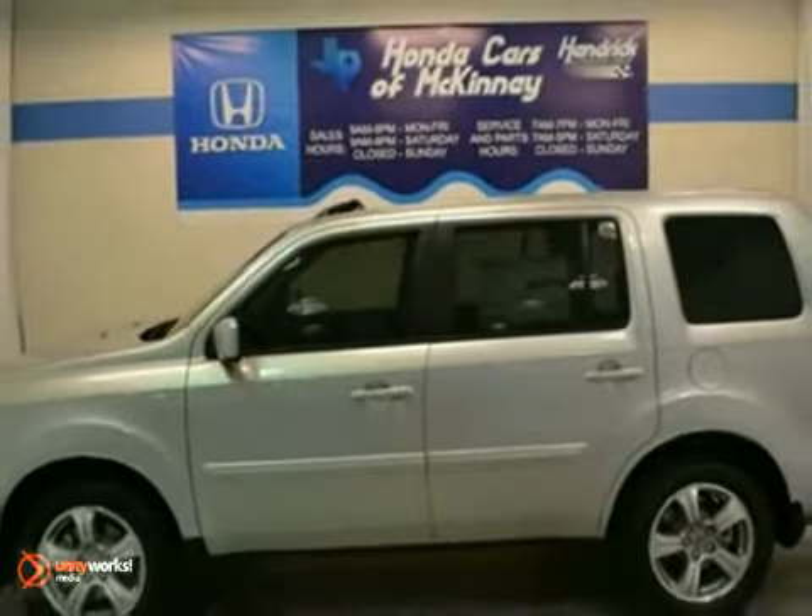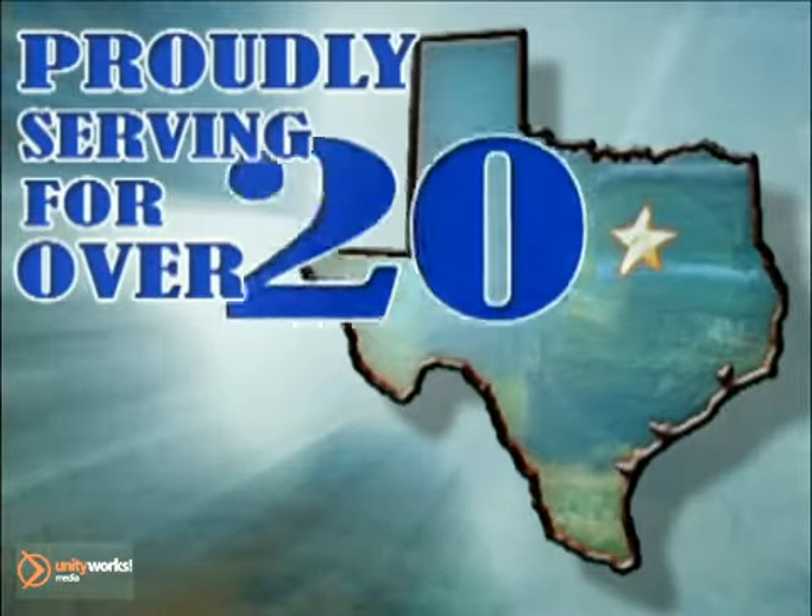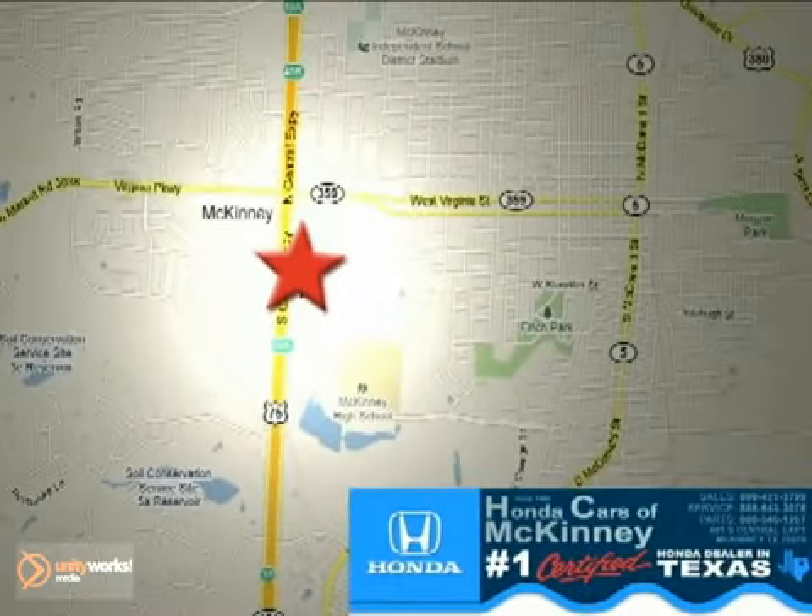Come on out and take it for a test drive today. Honda Cars of McKinney — all we do is discount Hondas. Stop in today. We're conveniently located on Highway 75 northbound at exit 40A in McKinney.